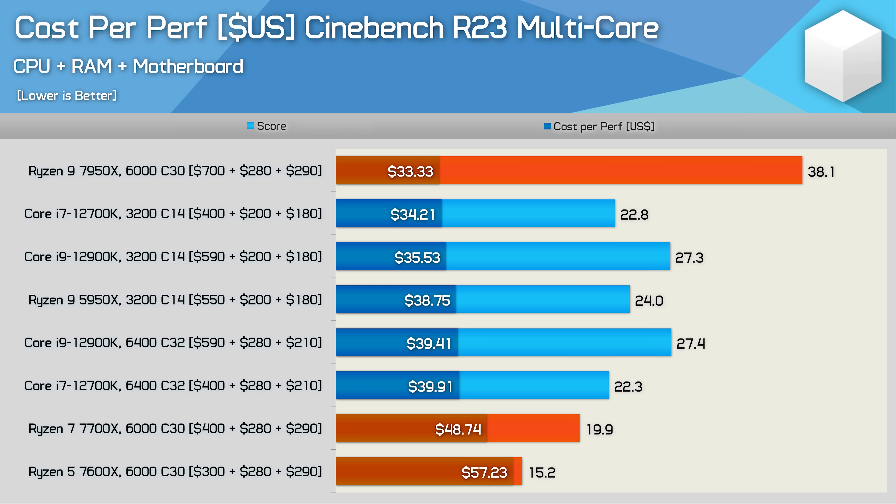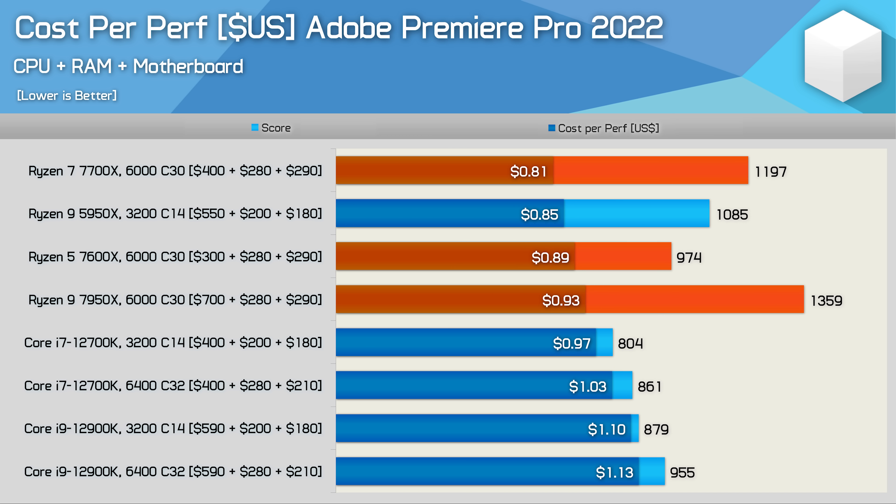For core-heavy productivity, the 7700X is pretty weak in terms of value, delivering worse value than even the Core i9-12900K — so if productivity is the priority, ignore the 6 and 8-core Zen 4 options. For mixed workloads relying on strong single and multi-core performance, the 7700X fares much better, taking top spot for value in the Premiere Pro benchmark. The 7900X is still faster overall, so if time is money, that's the way to go.